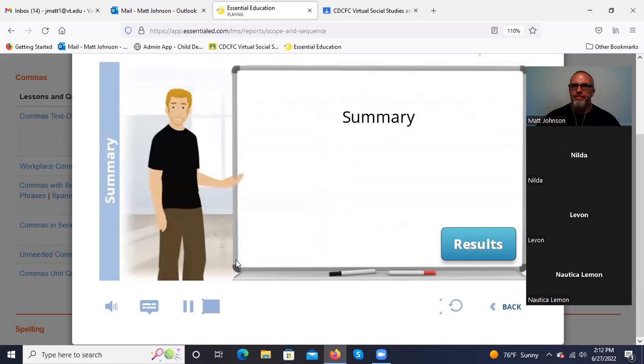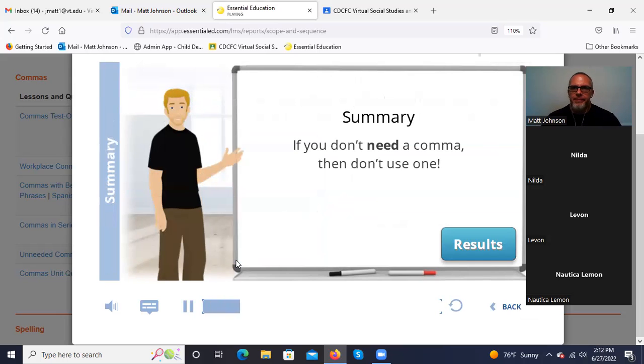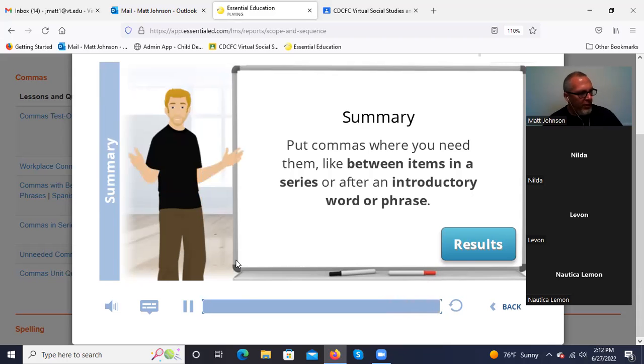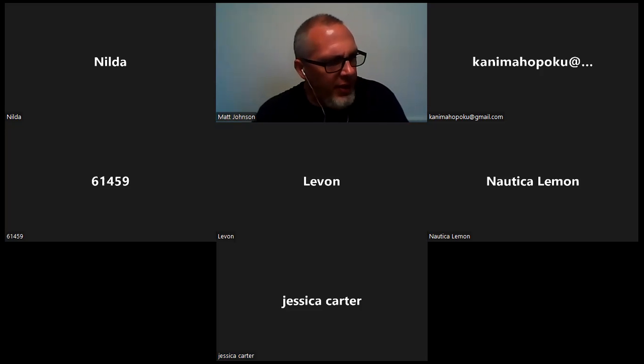So that's the lesson on commas. The point is: if you don't need a comma, then don't use one. Too many commas make your writing choppy and break up the flow of your ideas. And good writing needs flow. Stick to putting commas where you need them, like between items in a series or after an introductory word or phrase. Don't put them where they'll break up the subject, verb, and object of a sentence. It will become more intuitive as you go along.